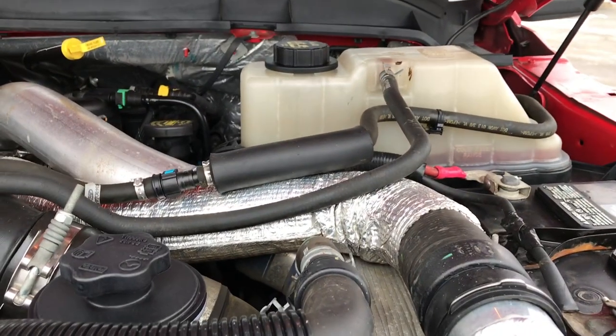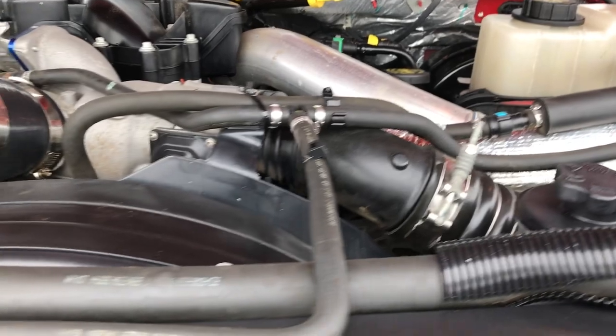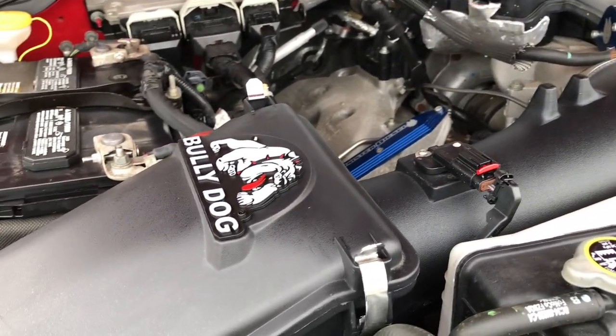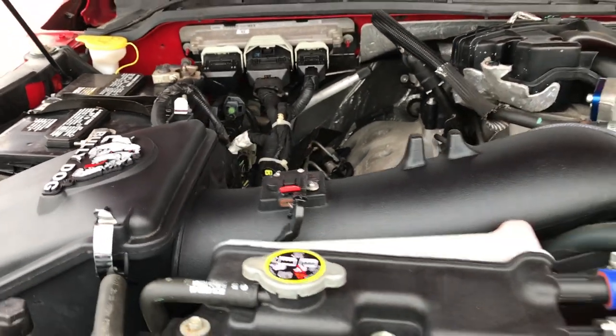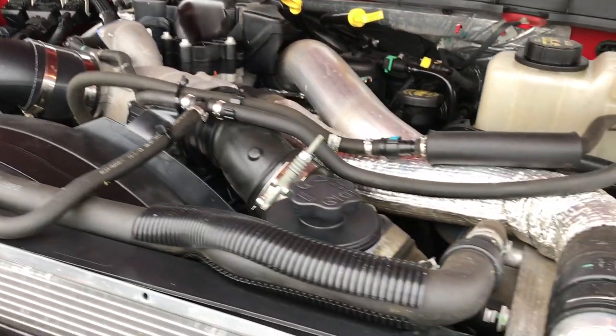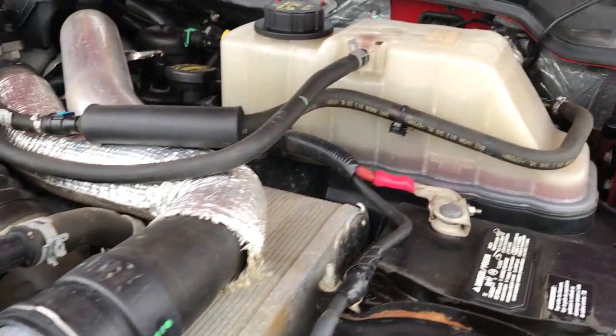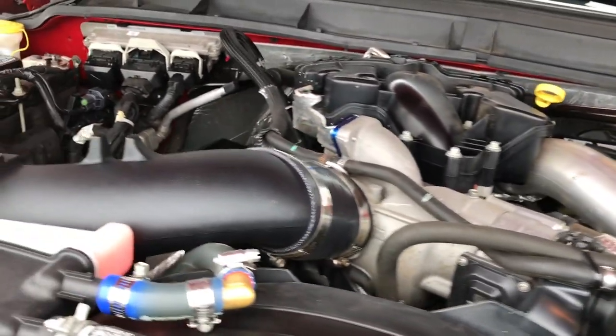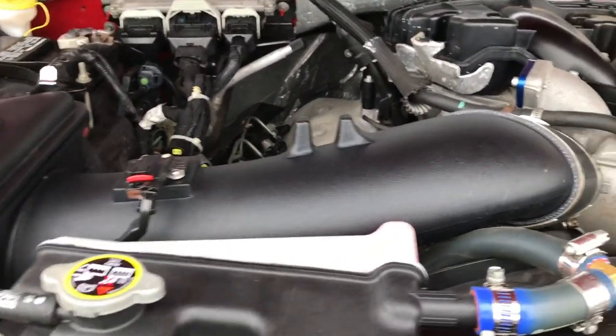The 6.7 liter Power Stroke Diesel. This truck has been fully safety inspected per our state of Wisconsin state inspection by our Chrysler certified technicians. It has a fresh oil and filter change; all the fluids have been checked and topped off. The truck has been gone through mechanically 100%. She rides really nice down the road.